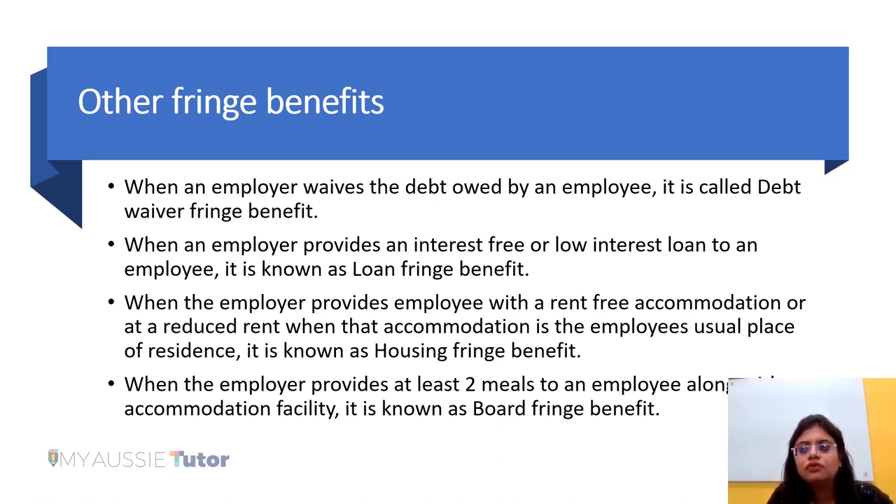When an employer provides an interest-free loan or a low-interest loan to an employee, it is known as loan fringe benefit. The Australian Taxation Office has set benchmark interest rates. If the rate of interest charged by the employer is lower than that benchmark rate, the loan will be regarded as a low-interest loan and will fall into the category of loan fringe benefit.